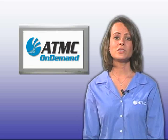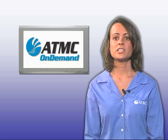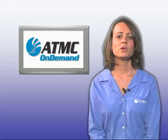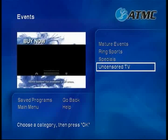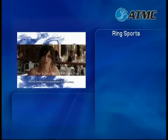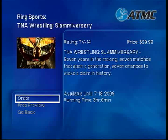With ATMC On Demand, finding great entertainment has never been easier. Watching the latest hit movies is as easy as pressing a button on your remote control. If you are a fan of ring sports, then you will want to check out the Events category, which features various fights that may have previously been available on Pay Per View. You will also find concerts and other specials in this category.